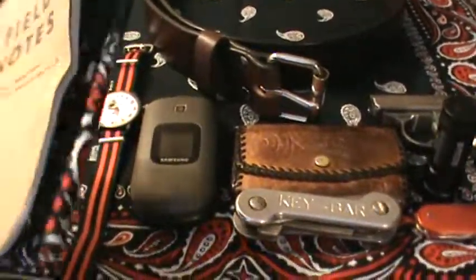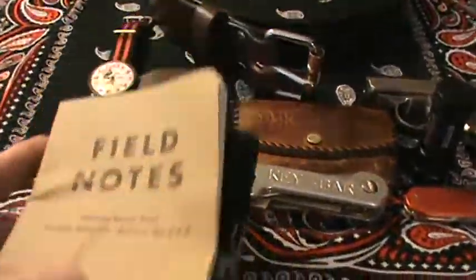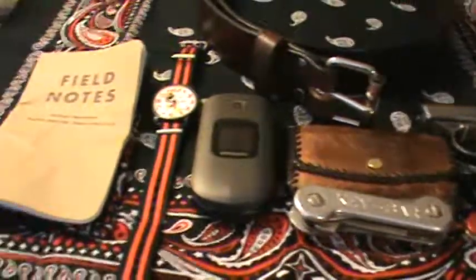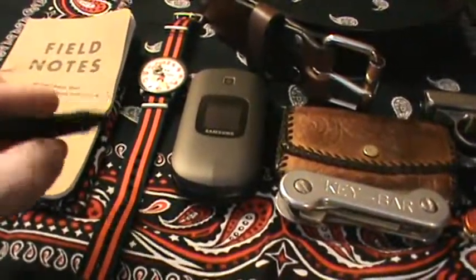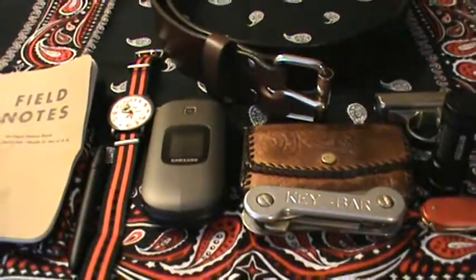The next items I always carry are a handkerchief and Field Notes notebook, and I carry these in my back left pocket. They're just always there when I need them. The last item that goes along with those is a pen — this is a Fisher Space pen. I don't always carry this; sometimes I'll carry just a regular fountain pen, or a lot of times I actually carry a pencil.